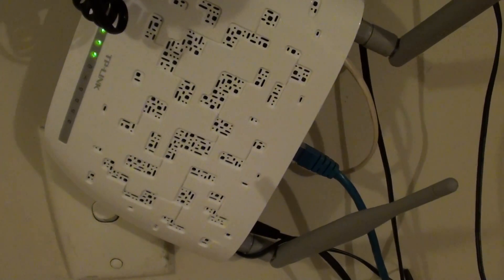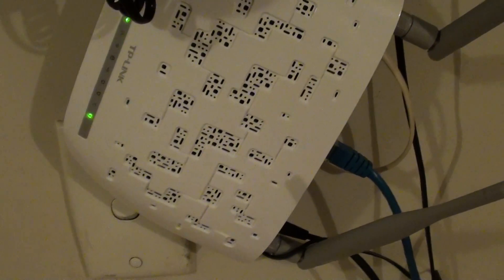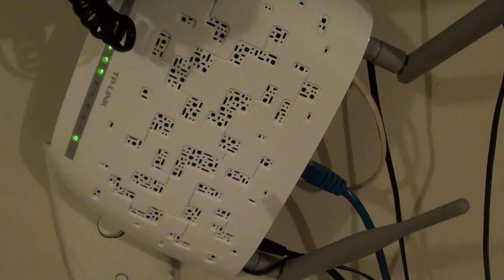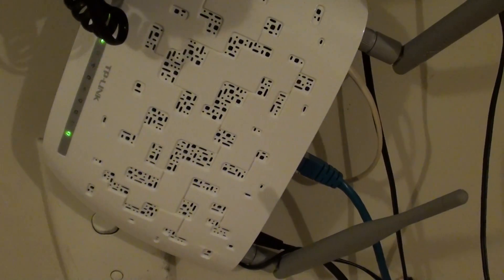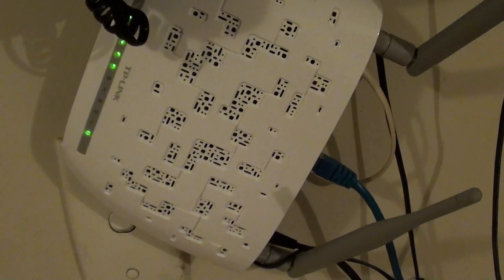Also, check to make sure that your firewall is enabled and your Wi-Fi password is secure so that no one is connecting to your modem. Because if you don't have a secure password, someone may break into your Wi-Fi modem, use your internet, and that's why you get a very slow connection.